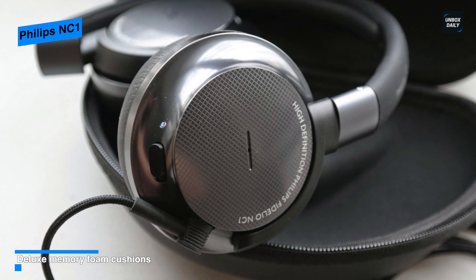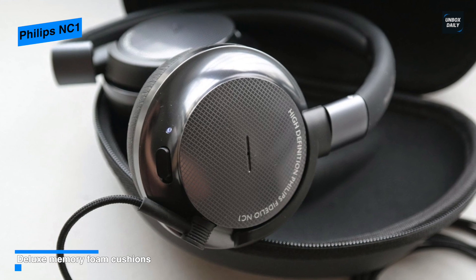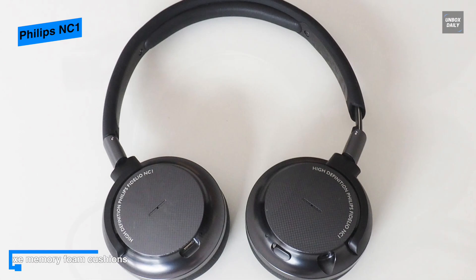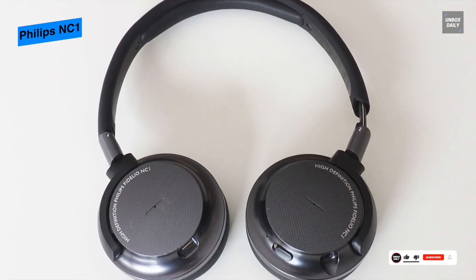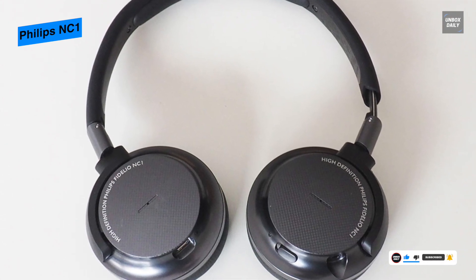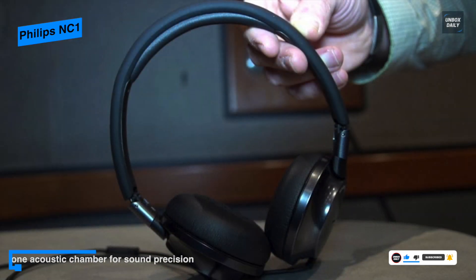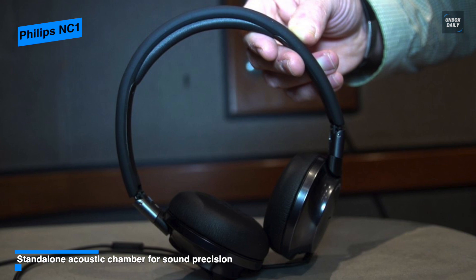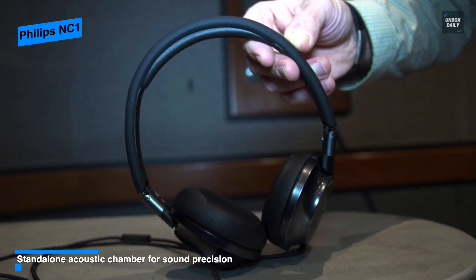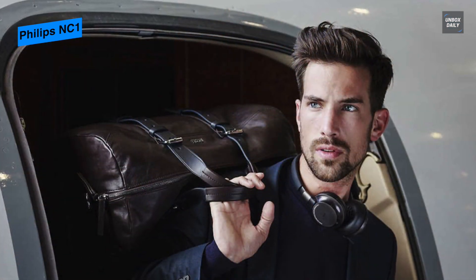In terms of performance, its 40mm drivers utilize high-power neodymium magnets to deliver true high-definition sound in a wide dynamic range. The battery for the Philips Fidelio NC1 is rechargeable via micro USB and can last around 30 hours on a full charge, which is great for frequent travelers. Overall, the Philips NC1 is one of the lightest and most compact ANC headphones around, providing superb, balanced, and warm sound.